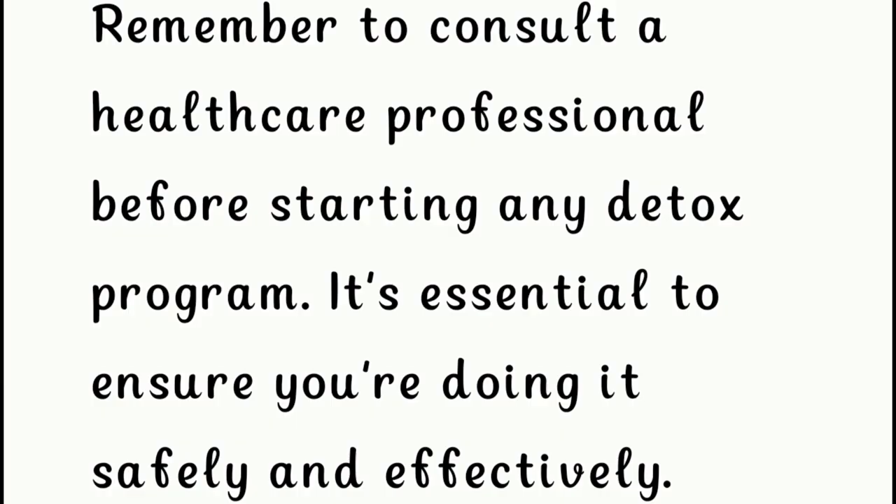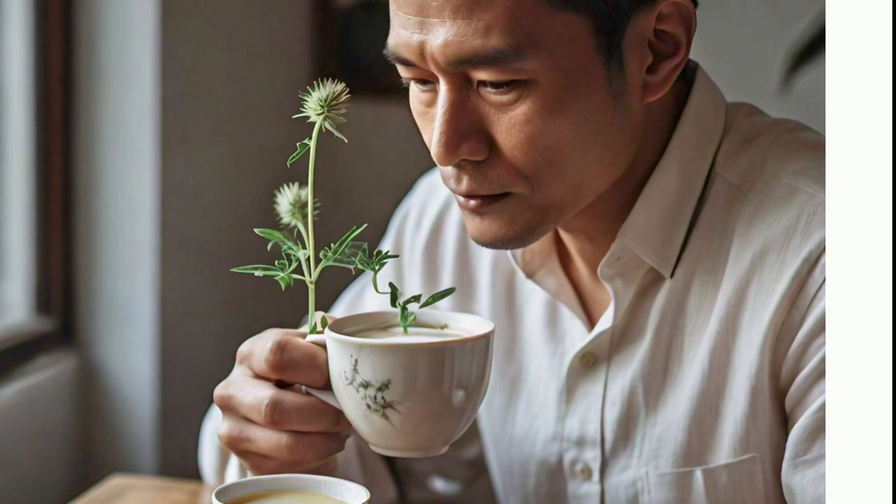Remember to consult a healthcare professional before starting any detox program. It's essential to ensure you're doing it safely and effectively.